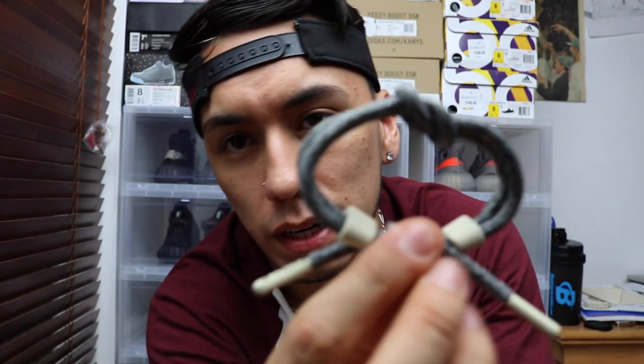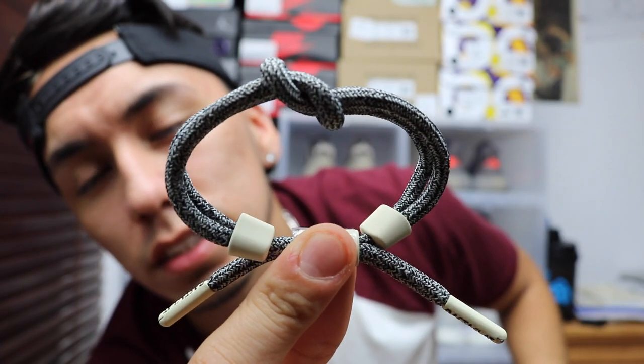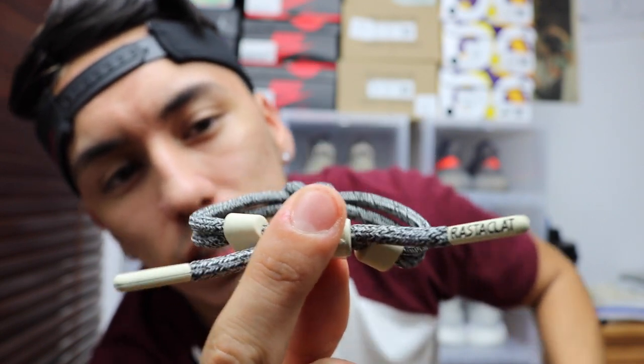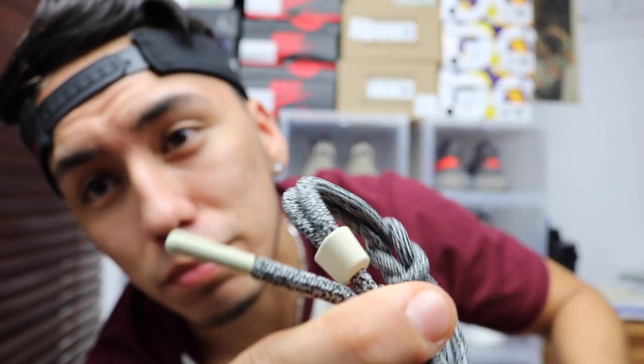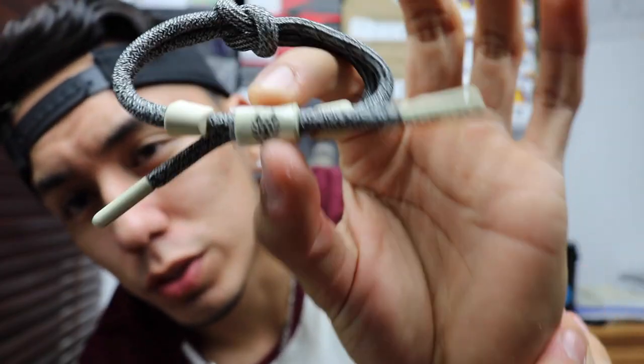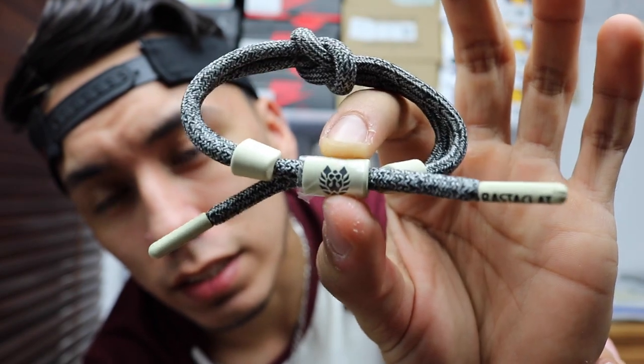The next bracelet they sent was this colorway right here. As you can see, it has that Yeezy pattern from the 350 Boost on the Turtleneck colorway, and it has these nice touches of tan. It is matte, which is beautiful — I love matte. It also has a black line on it, and that's probably another reason why I love this brand, because it has a line and I am obsessed with lines.